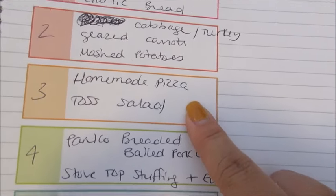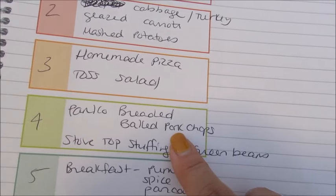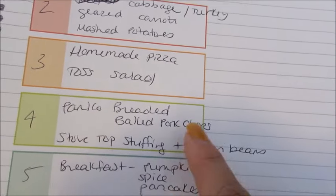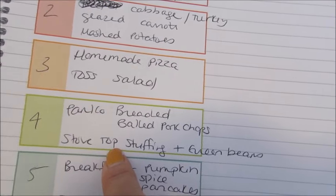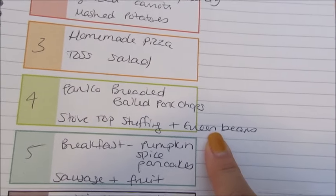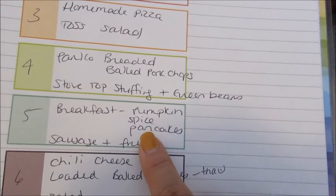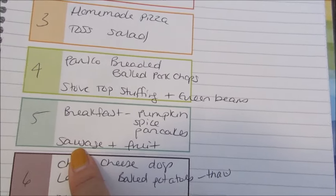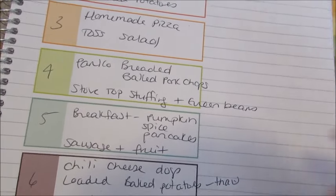Another night I'm going to do some panko breaded baked pork chops. I have some boneless pork chops to use up in my freezer, so I'm just going to bread them with panko, egg, and flour and bake them in the oven. Then I'm going to do some Stovetop stuffing — I have a bunch to use up from BJ's — and I'll pull out one of my mom's frozen green beans and steam those up. One night we're going to do breakfast for dinner, specifically some pumpkin spice pancakes, some sausage patties that I got at Aldi, and then whatever fruit we have to use up — banana, grapes, berries, or something like that.